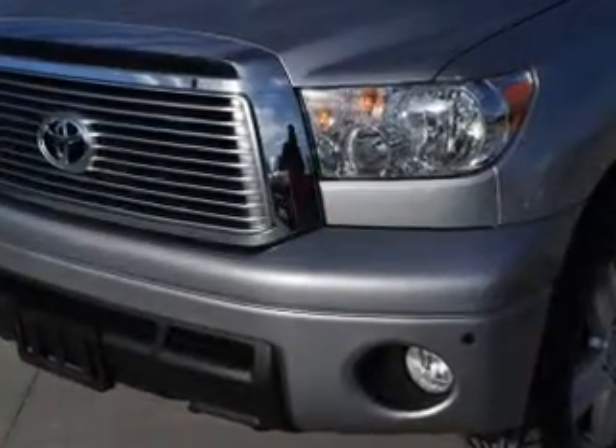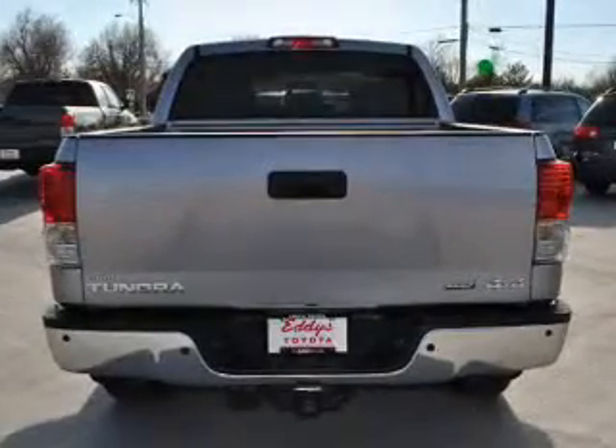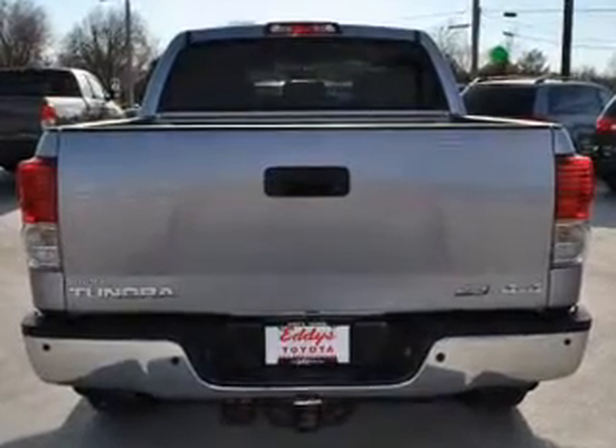Treat yourself to the splendor of a premium sound system. The anti-lock braking system will keep you safe on the road, and memory settings are just one of the extras.